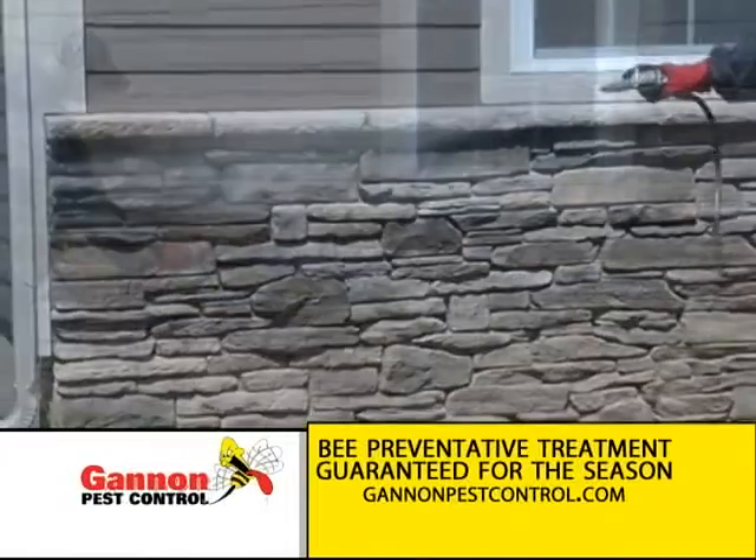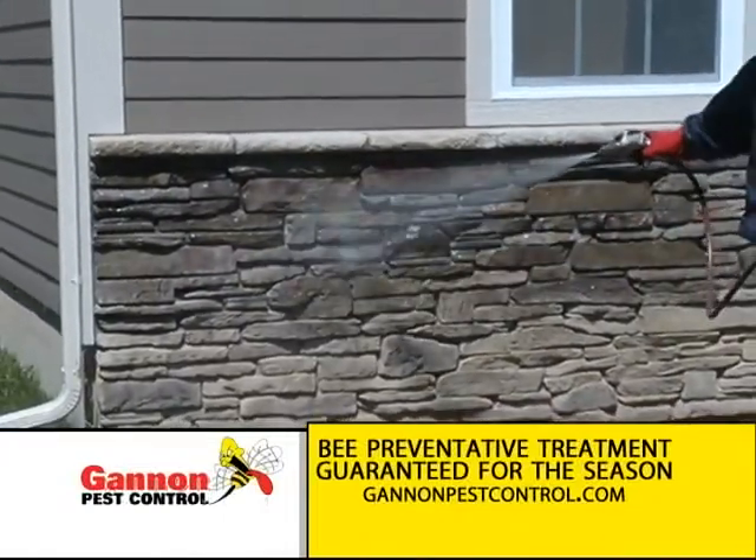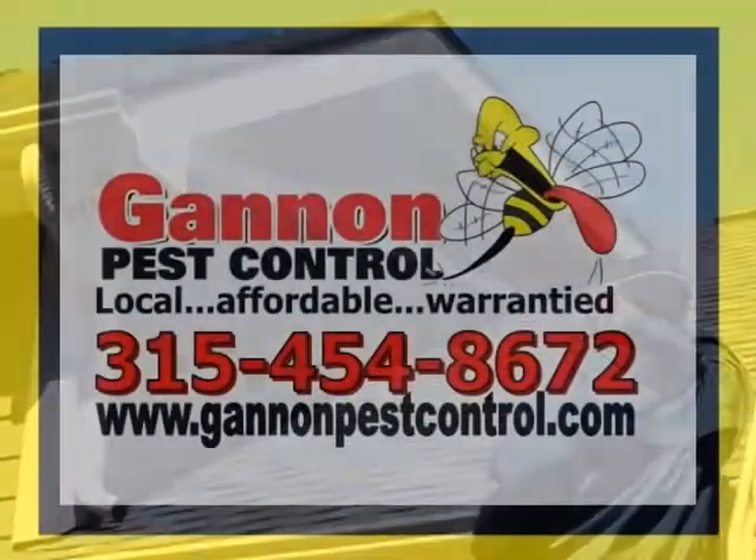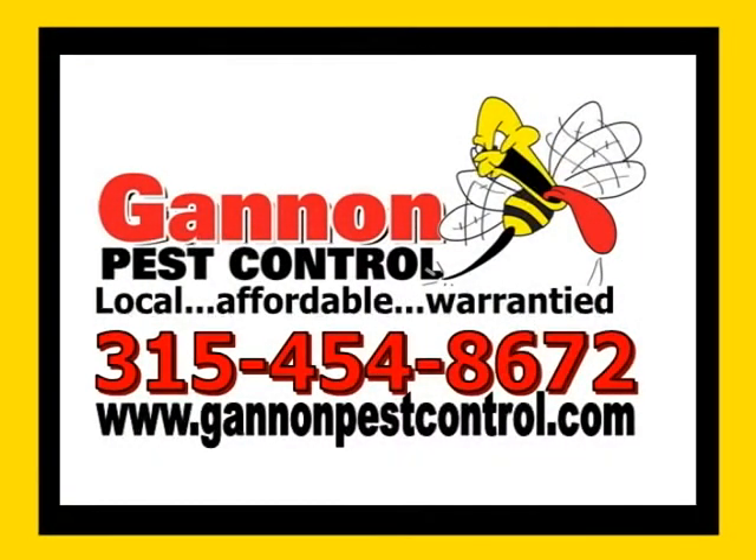Call the experts at Gannon Pest Control for our proven bee preventative treatment. It's guaranteed for the whole season, and if a nest shows up, so do we — free of charge. Go to GannonPestControl.com and bring those bees to their knees.